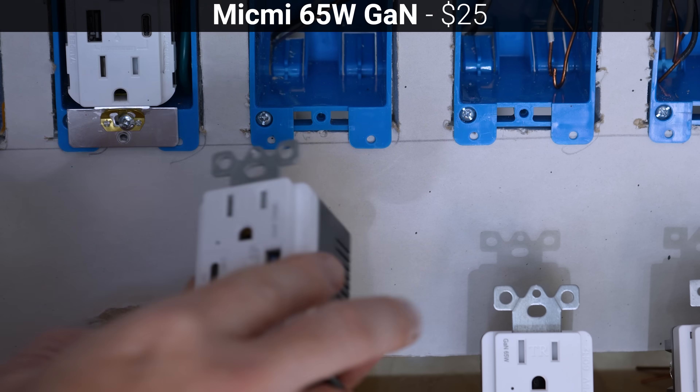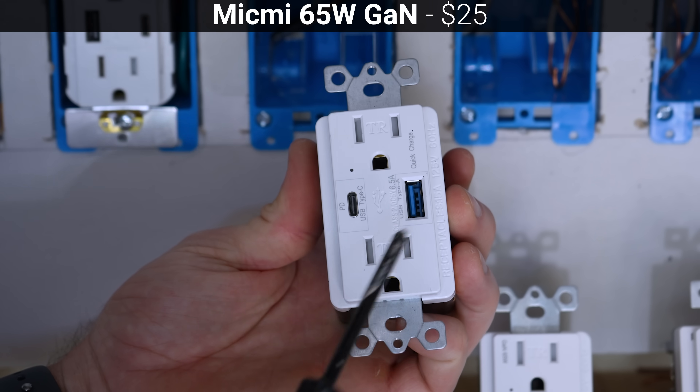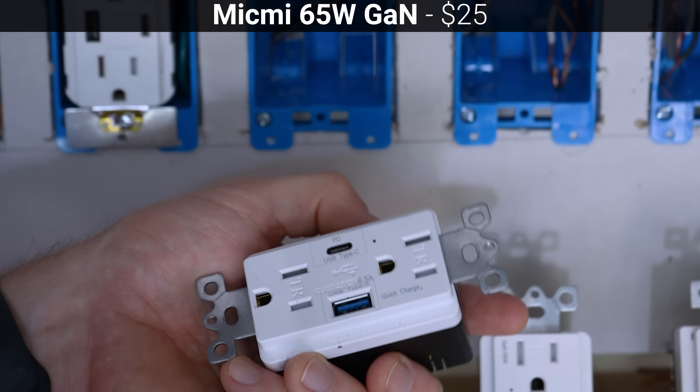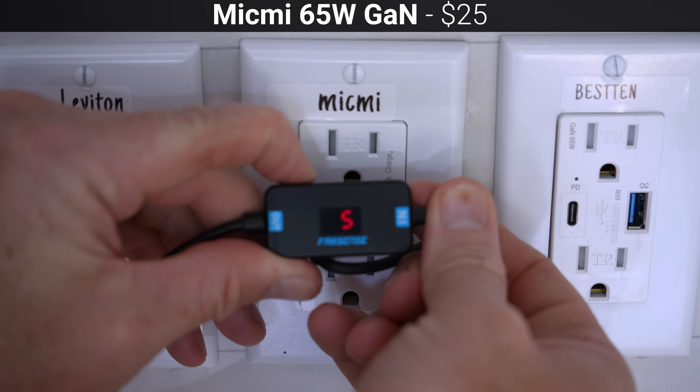The least expensive outlet we're testing today is this $25 MicMe 65-watt gallium nitride power delivery outlet with one USB-A port and one USB-C port. The MicMe claims to support power delivery for 5–20 volts on the USB-C port, with a maximum of 3.25 amps at 20 volts, which is 65 watts.